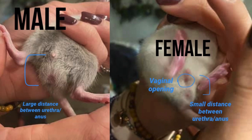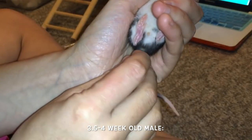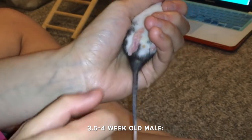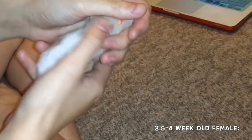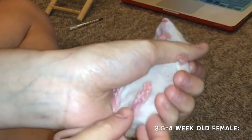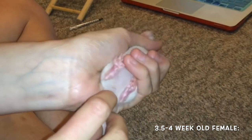Male rats will always have a larger distance and females a shorter one. In addition to this, most intact males once they pass around three to four weeks are going to have descended testicles. However, some are late bloomers, which is why the distance between urethra and anus is so helpful — it works before a female rat has their vaginal opening unsealed and before a male rat drops their testicles. So look for the vaginal opening, the testicles, or just the distance between urethra and anus.